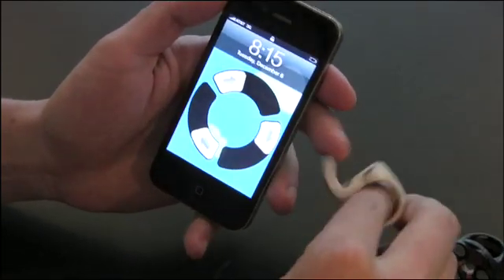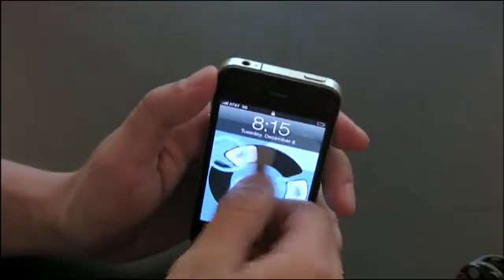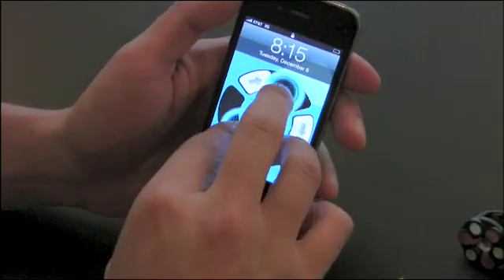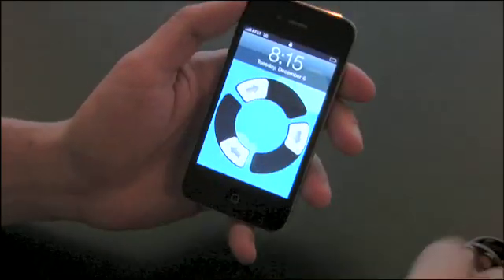If I take a ring that has a different conductive pattern like this one and touch it to the screen, the pattern doesn't match — you're unable to unlock or get into the content. The same thing happens if you try and use your fingers on the screen.